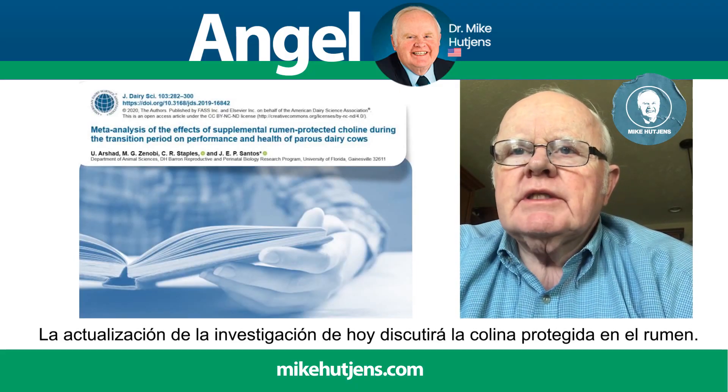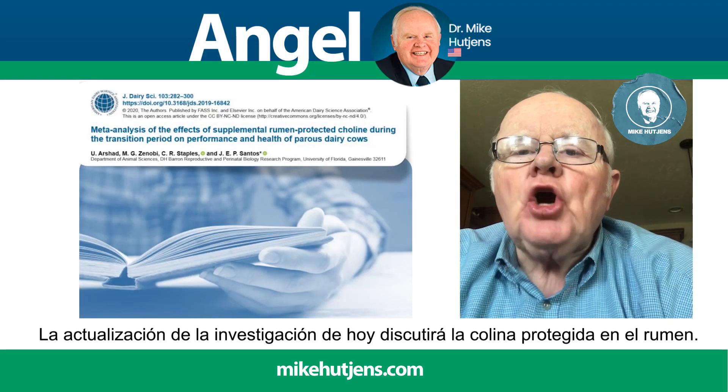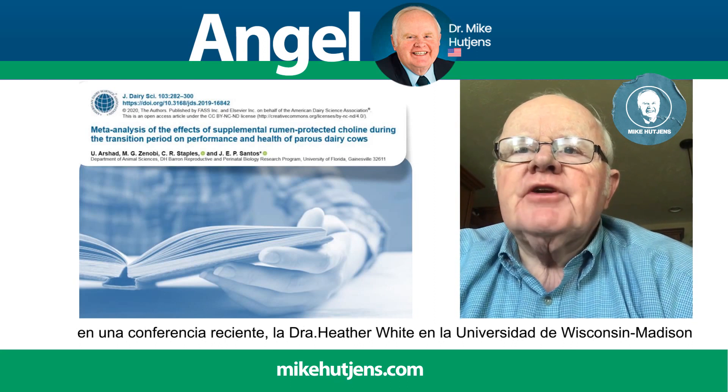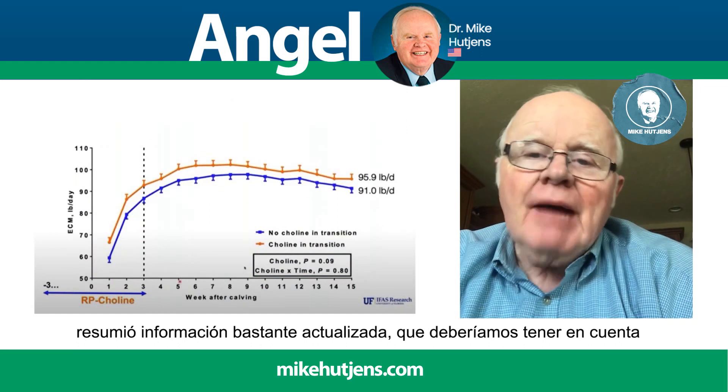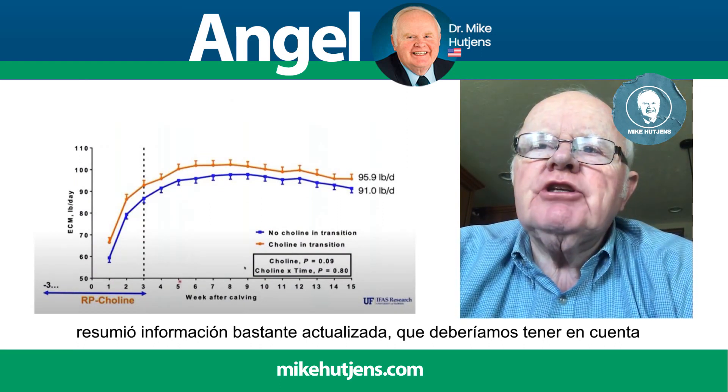Today's research update will discuss rumen-protected choline. At a recent conference, Dr. Heather White at the University of Wisconsin-Madison summarized some pretty updated new information that we should be aware of.